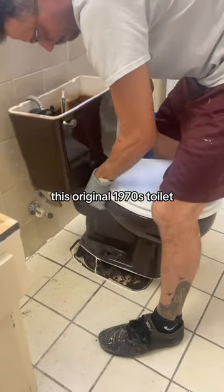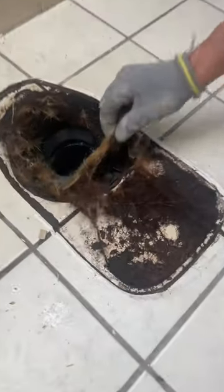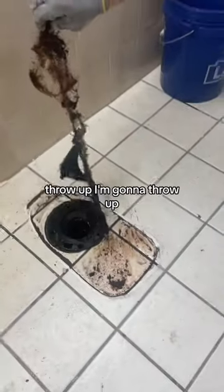Next up was removing this original 1970s toilet, and don't you dare tell me it was charming. Oh my god, are those roots? I'm gonna throw up. Stop.